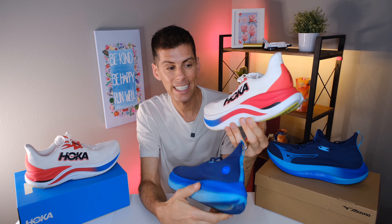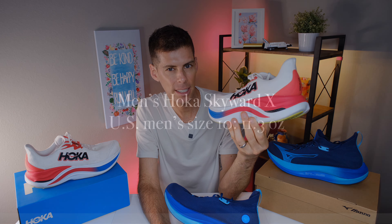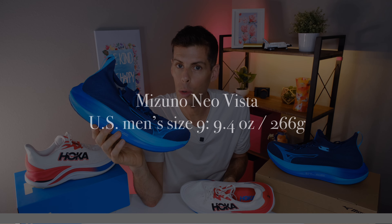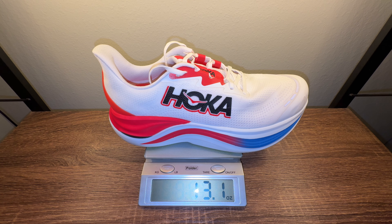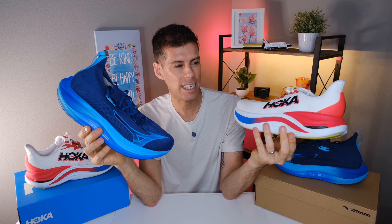Hoka provides a sample weight in US men's size 10, where the Hoka Skyward X tips the scale at 11.3 ounces or 320 grams. In US men's size 9, the Mizuno Neo Vista tips the scale at 9.4 ounces or 266 grams. However, comparing the sizes I actually wear, the Hoka Skyward X is 13.1 ounces or 371 grams, and the Mizuno Neo Vista is 11.7 ounces or 331 grams — making the Hoka Skyward X about 12.1% heavier.